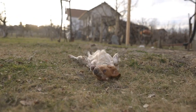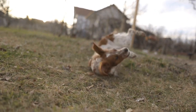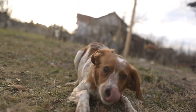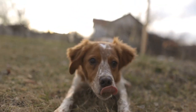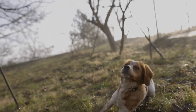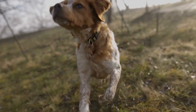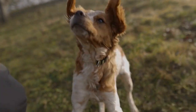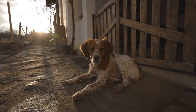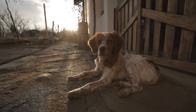Brittany Dog Grooming Frequency and Routine: tips for keeping your furry friend clean and healthy. Grooming is an essential aspect of maintaining a healthy and happy Brittany dog. Regular grooming not only helps to keep their coat clean and shiny but also promotes good hygiene and prevents the buildup of dirt, debris, and parasites. In this article, we will explore the ideal grooming frequency and routine for your beloved Brittany.